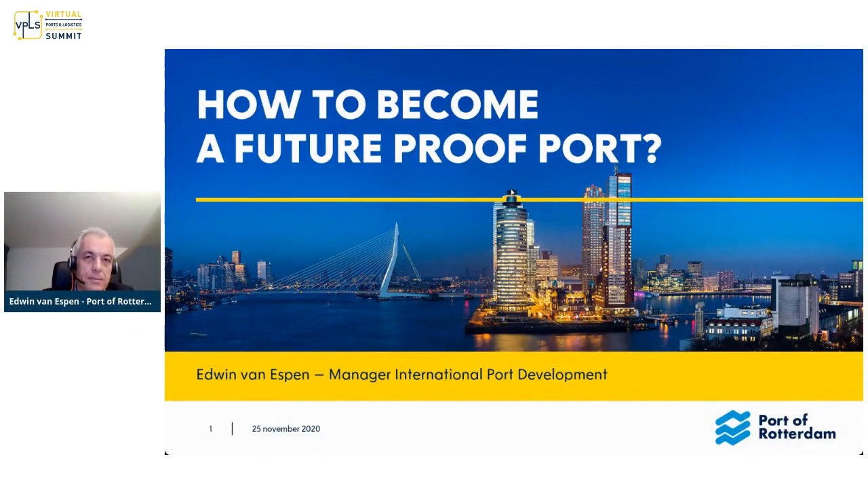Thank you for giving me this opportunity. I hope my slides are visible. I would like first to introduce you to the Port of Rotterdam, then talk a little bit about our international activities and our outlook on the world. And from there, we extracted our vision on how a future-proof port should look like, and even more importantly, how an organization attached to it should behave.